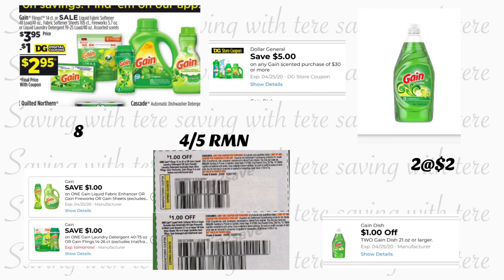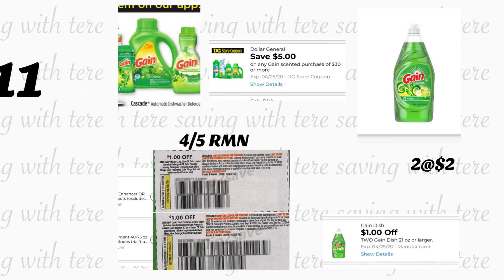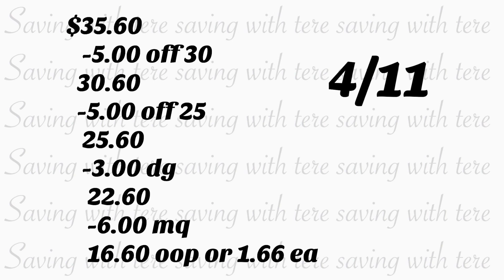La siguiente oferta es para las personas que recibieron sus cupones de Gain. Esos cupones de Gain salieron en el Retail Me Not de abril 5, de $1 en uno. Para esta compra va a tener que tener seis cupones en papel de $1 en uno, y también si es que su Dollar General le acepta más de un cupón por día. Va a comprar ocho productos de Gain que están en oferta a $3.95. Para dos va a usar dos cupones digitales de $1 en uno, y para los otros seis van a ser cupones en papel de $1 en uno. También va a estar agregando dos jabones para trastes de Gain a $2 cada uno, usando su cupón digital de $1 en dos.